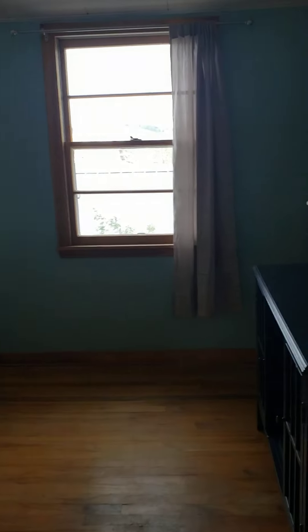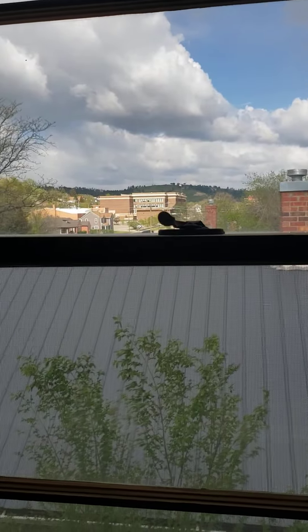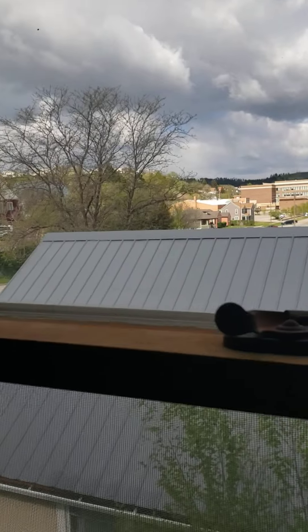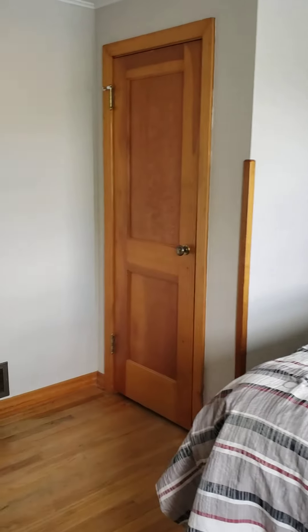The bedroom with the view — it's a bit cloudy, but Immaculate is right over those trees there. There's a closet.